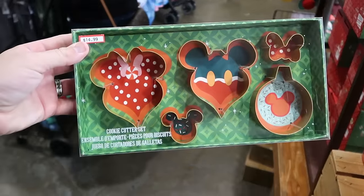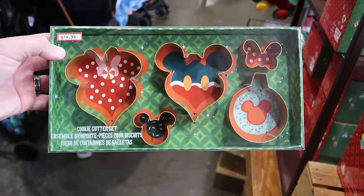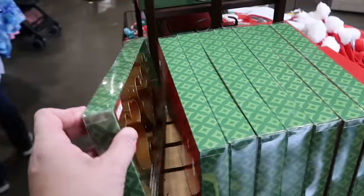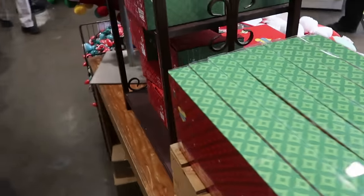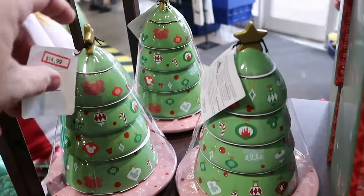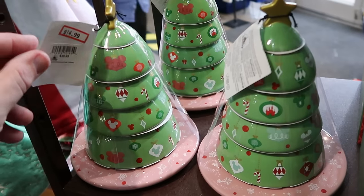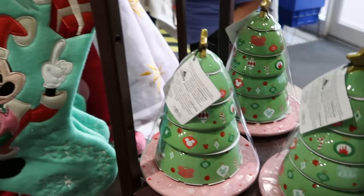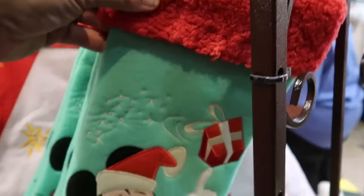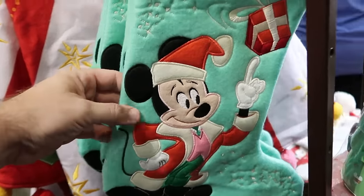They have Christmas cookie cutter sets — five different cutters from ornaments to Mickey's to Minnie Mouse's bow — $14.99, and they have quite a few at the outlet. Over here is a tall ceramic measuring cup set literally in the shape of a Christmas tree, stacked on top of each other — $15 marked down from $40. There's also a really nice Christmas stocking lined with Sherpa on the top, with Mickey spinning a Christmas present — $15 from $35.